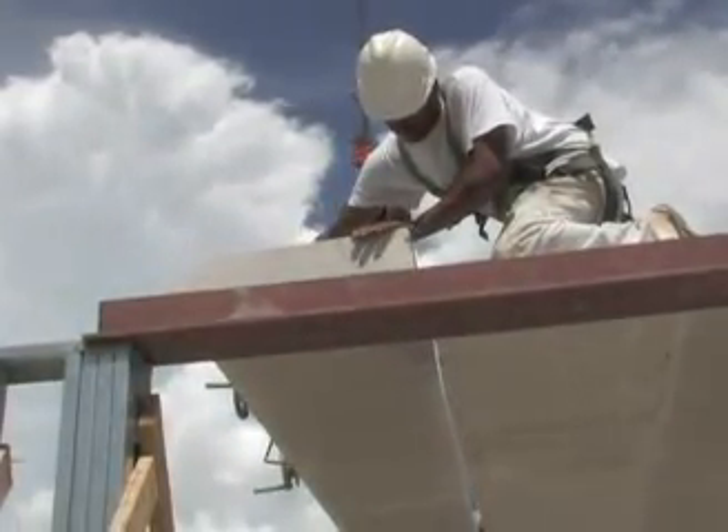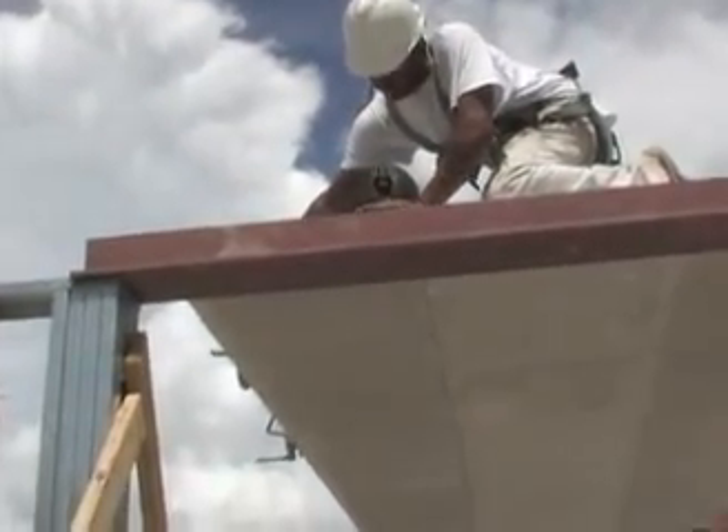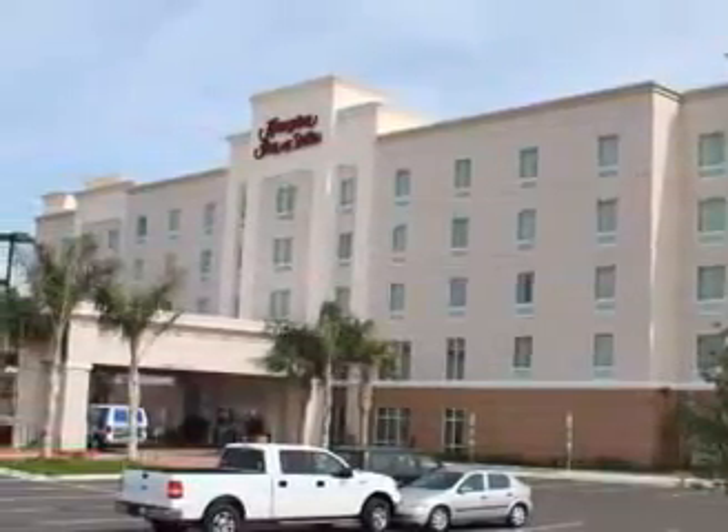During this project, on average each 14,000 square foot floor took 12 days to construct. With Hebel Metal, this five-story, 72,000 square foot structure was completed in just eight weeks.